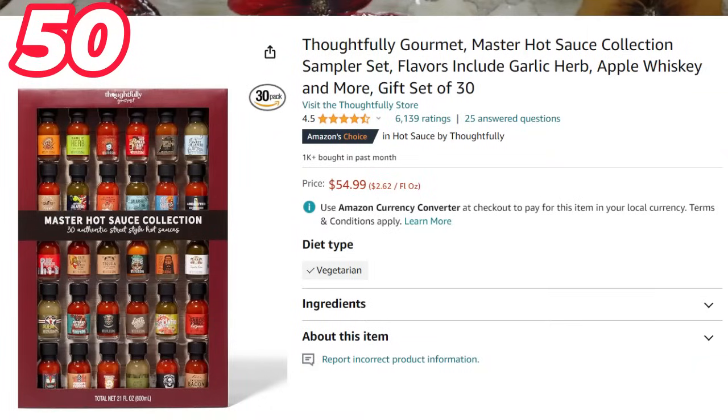And if you know somebody that likes hot sauce, I found this gift on Amazon. There are quite a few different choices of hot sauces. I don't like it myself so I can't speak to it personally, but it got great reviews and I think it makes a really nice gift.